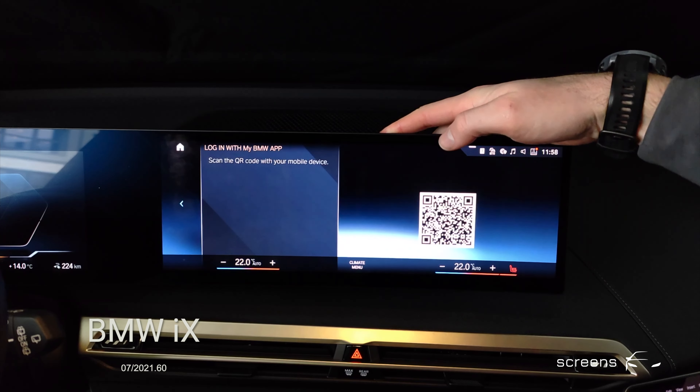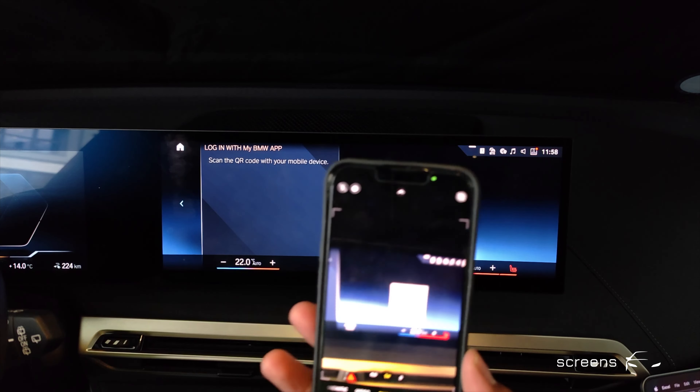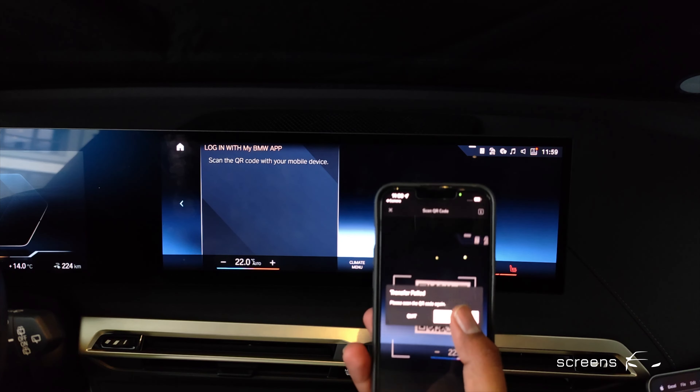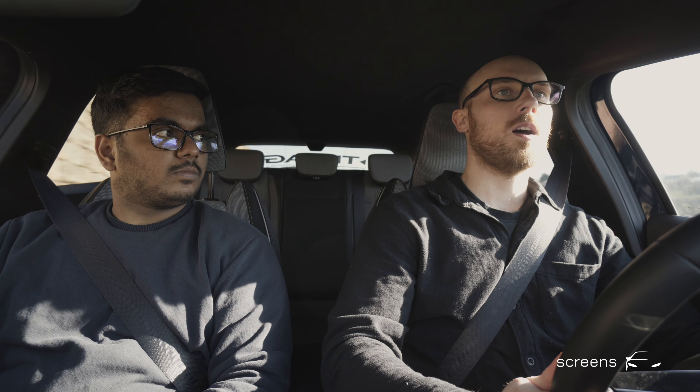I never looked at it from a privacy angle — I only looked at it as a convenience aspect. I can log into my Google account and all my addresses are saved in the cloud, similar to what happens with BMW or Mercedes. But in this case it's Google, so you can add more stuff and it's all integrated into one ecosystem you already use daily. I'm on the fence — I get the privacy concern, but you're giving up privacy to other companies too. How Google misuses your data is a conversation for another time.